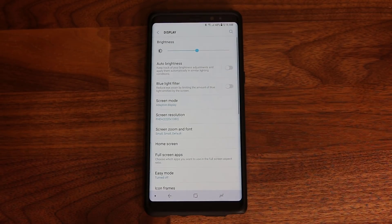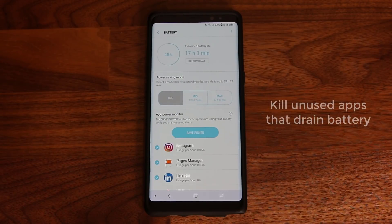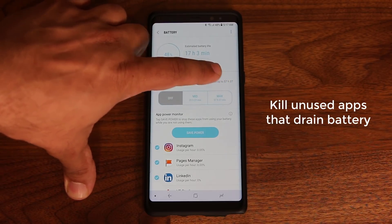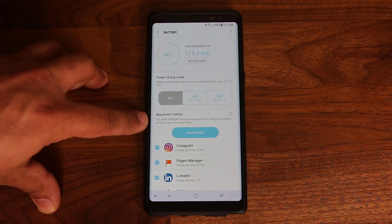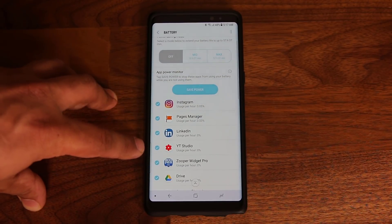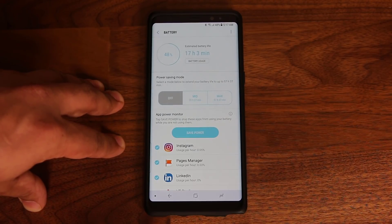Go back to the main Settings screen and tap Device Maintenance, then Battery, which takes you into the battery power savings management screen. You have options to turn power savings mode off, or enable medium or maximum mode. At the bottom, the App Power Monitor shows apps like Instagram and YouTube Studio using power in the background. Tap 'Save Power' to kill those apps so they stop wasting battery life.